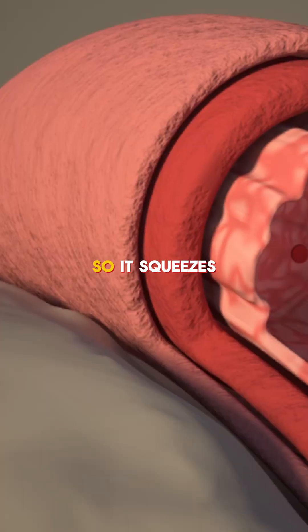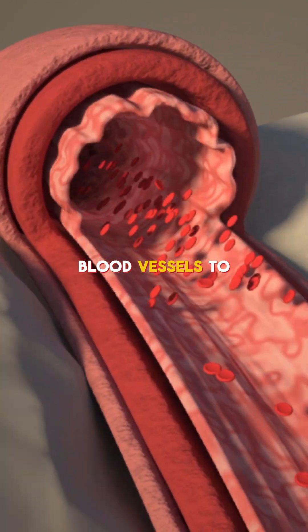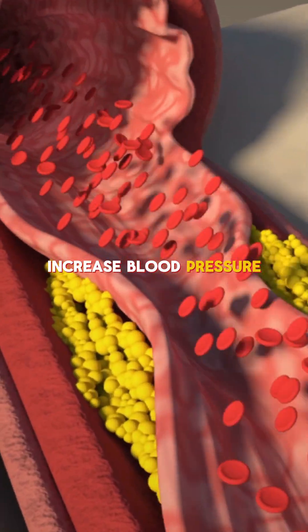Norepinephrine is a vasopressor, so it squeezes blood vessels to increase blood pressure in septic shock.